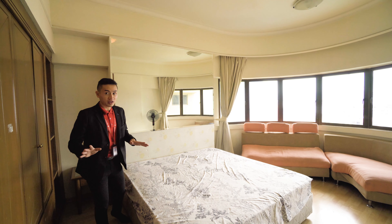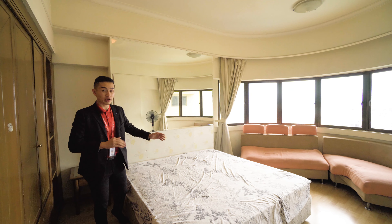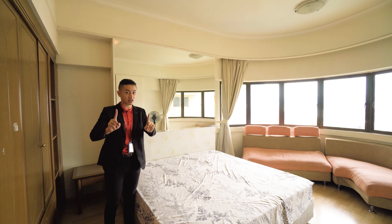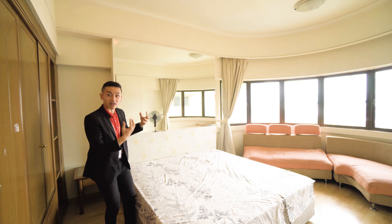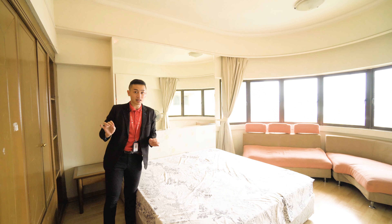Welcome into the master bedroom — very spacious, no issues fitting a queen or king size bed. It's facing KLCC, the preferred facing by most clients, and it has a massive U-shaped window that promotes more natural light into the unit. The second bedroom is a little smaller but still suitable for a queen size bed.